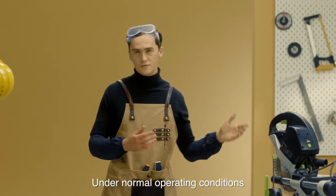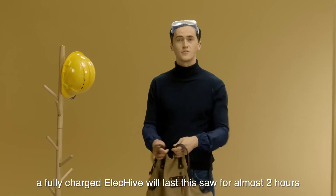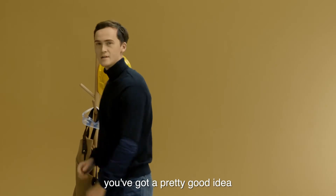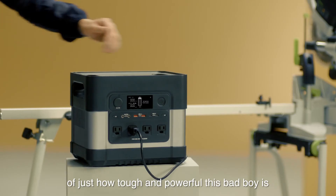Under normal operating conditions, a fully charged ElecHive will last the saw for almost two hours. I think by now you've got a pretty good idea of just how tough and powerful this bad boy is.